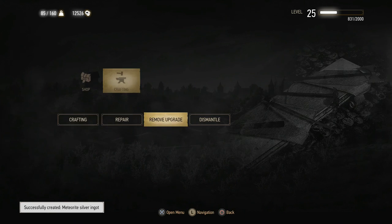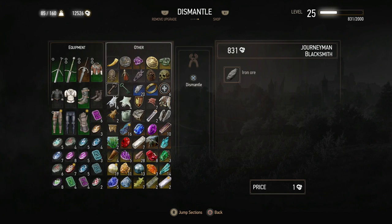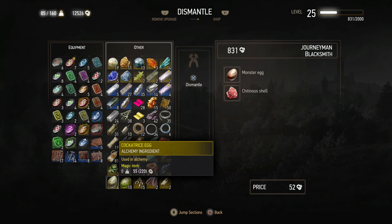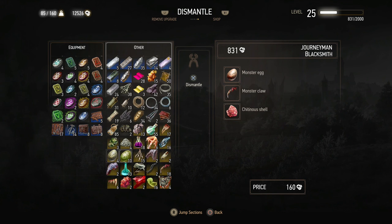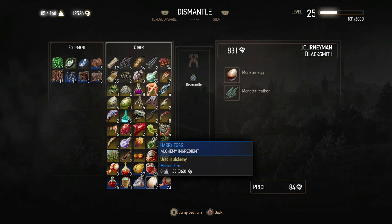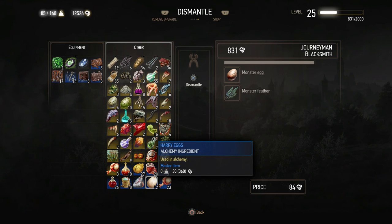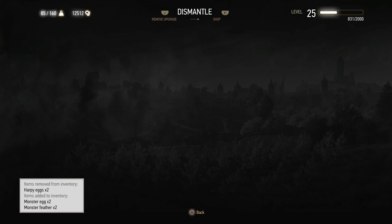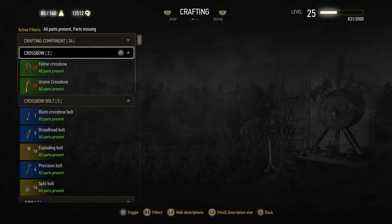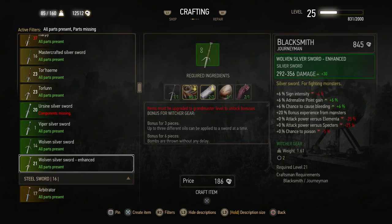And then I need to dismantle one of the eggs I have into a monster egg, which should also not be a problem. I think I have a few harpy eggs. No, cockatrice eggs — those are too valuable. Wyvern eggs are also pretty rare. Harpy eggs, there we go. Let's dismantle two just in case, and craft the Enhanced Silver Sword. There we go.